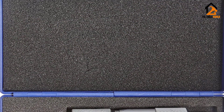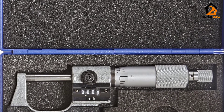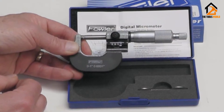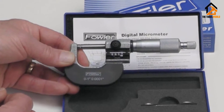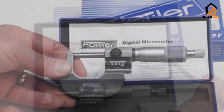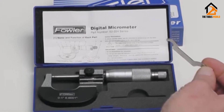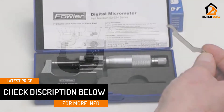The micrometer has a digital display which gives you more accuracy and precision. The accuracy range of this micrometer is very precise and goes up to a value of 0.0001 inches on the Vernier scale. The frame of the Fowler Outside Micrometer is made of hardened steel anvil to give it a more tough and rigid look.